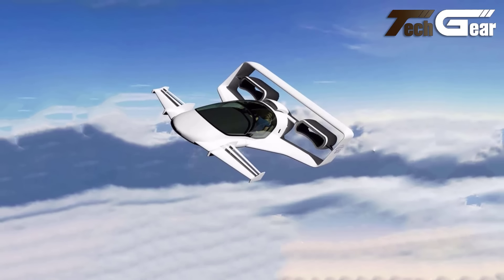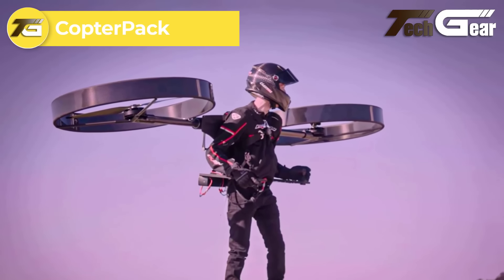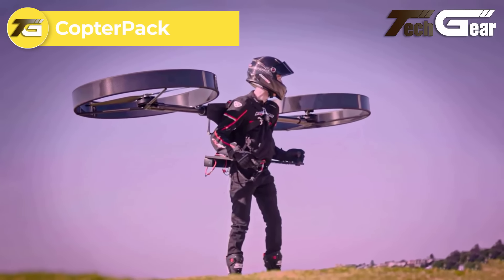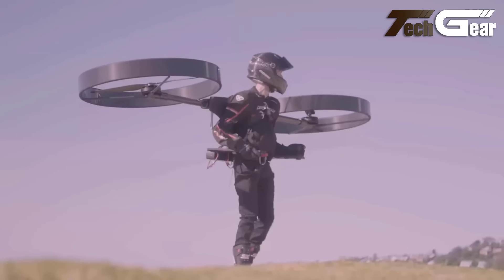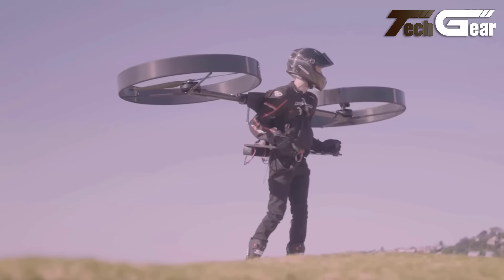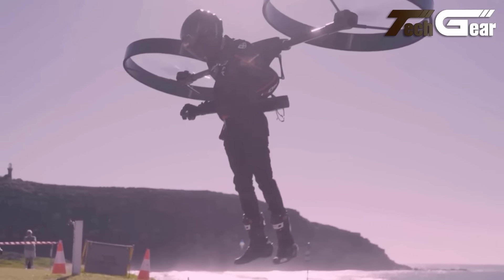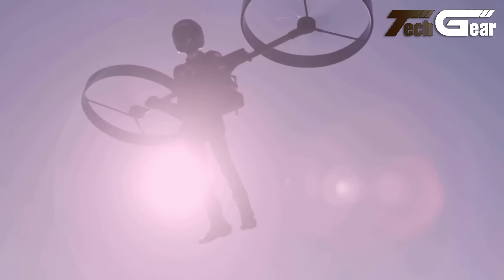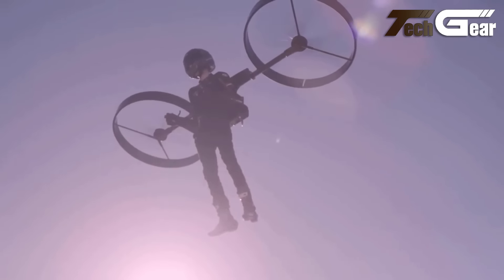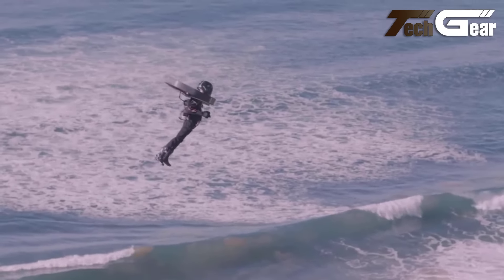Jetoptera J2000 Flying Car. The Jetoptera J2000 is a visionary hybrid electric VTOL flying car designed for two passengers, distinguished by its innovative fluidic propulsive system and unique wing configuration. Capable of accepting diverse power sources including turbines, hydrogen fuel cells, and future batteries, the J2000 promises versatility. With a top speed of 200 miles per hour and a range of 200 miles, this flying car is engineered for swift urban and intercity travel.